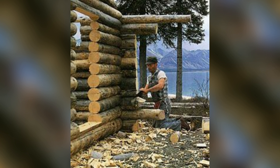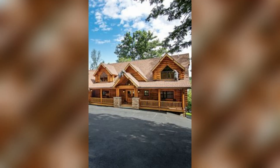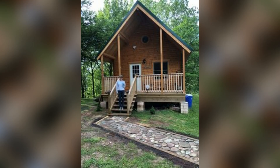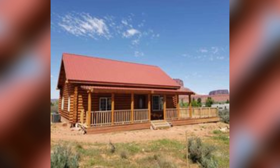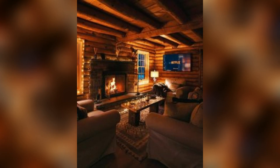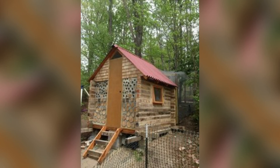Building a log cabin is a complex and time-consuming process that requires specialized skills and knowledge. It typically involves selecting suitable logs, cutting them to the right size and shape, and then laying them to create a secure and weatherproof structure. You can get ideas from this video and use them for your own build.